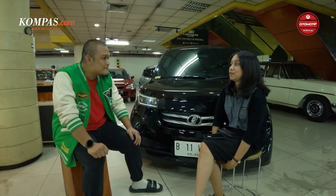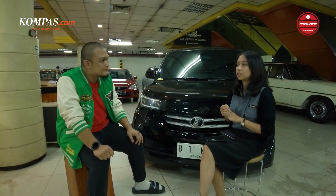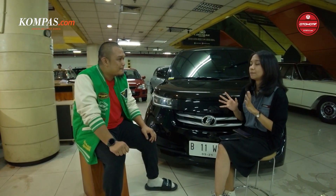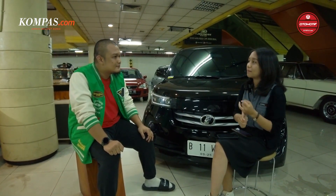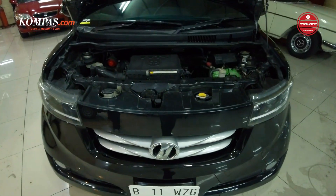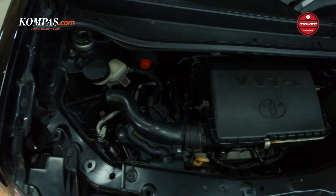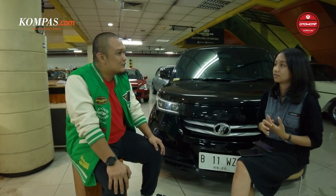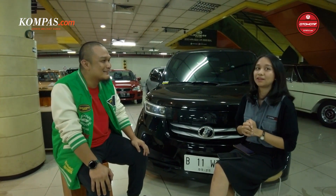Balik lagi ke bahas mengenai mobil ini — tadi kan mobilnya CBU. Mas Malik sempat mention kalau part mesin itu mudah didapatkan — itu gimana maksudnya? Ada di mana-mana, karena mesinnya sama kayak Avanza, sama Yaris, sama. Untuk servis atau ada kerusakan, ini termasuk gampang? Gampang — saya biasanya memang di Toyota langsung.